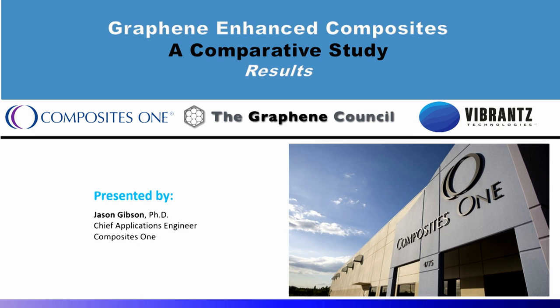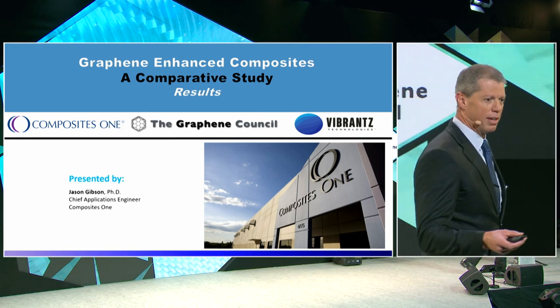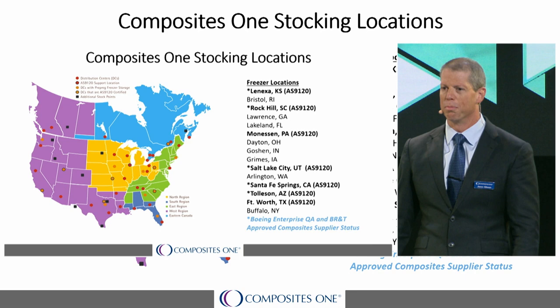Good morning. My name is Jason Gibson, I'm the chief applications engineer for Composites One. I've worked in composites for over 20 years, and 17 of those have been with Composites One. I've been tasked with presenting the results today, but before I do that, I want to give you a brief introduction of Composites One.